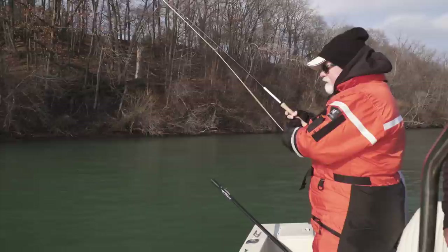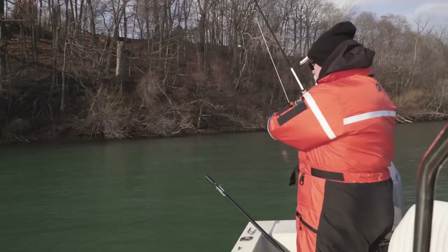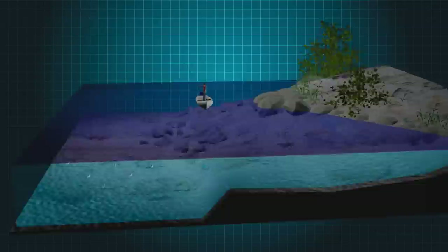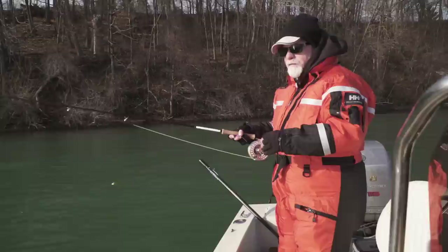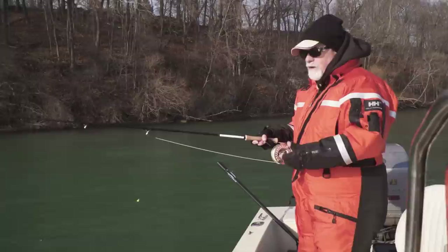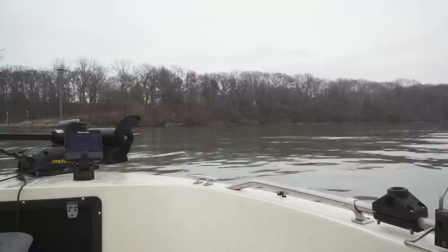We're just dead drifting — that's all we're doing, letting the fly go to the bottom and bouncing it along. Earlier in the day we tried with indicators, but we found that you've got to get right to the bottom. The active fish are feeding near the bottom, and right now we're in 17 feet of water, so bottom bouncing is probably the only thing that really makes sense.